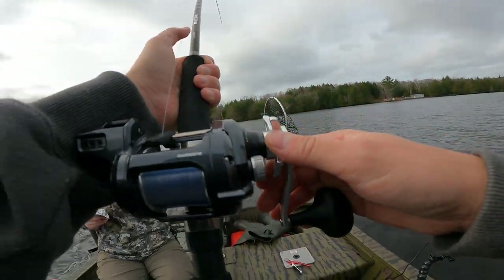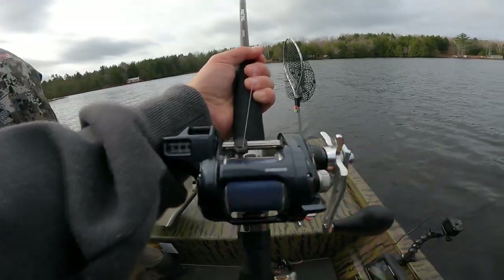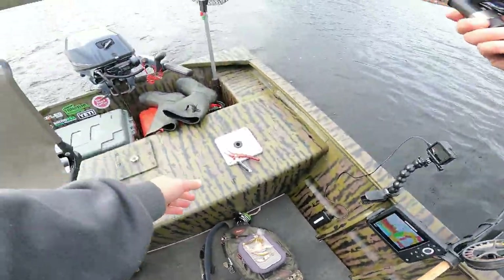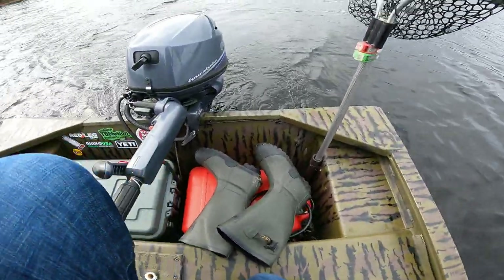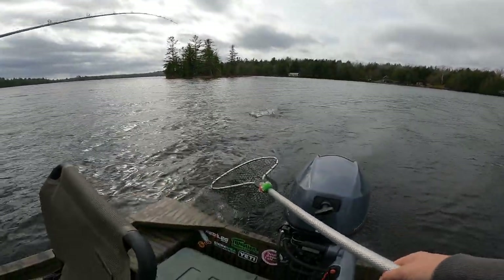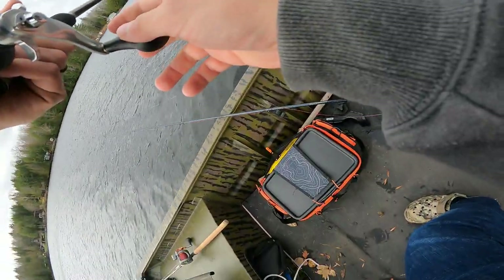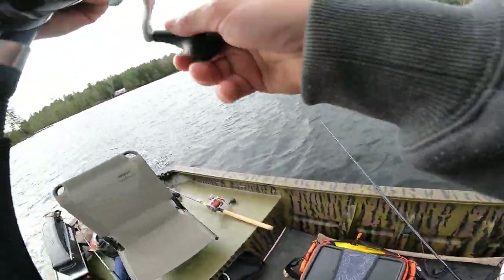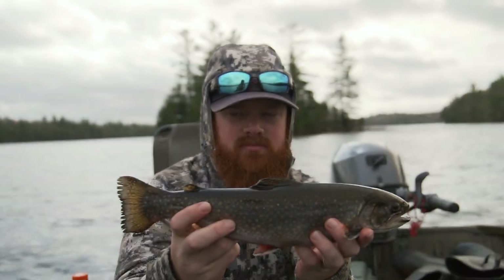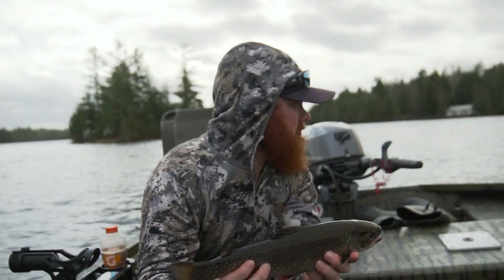That's bottom — oh you got a fish! I'm going to turn the boat. That's a decent one. Dude, that's a good one — that's a brook trout! Not a bad one either. Probably 15-16 inches maybe. See, he's got halos — not a bad one.